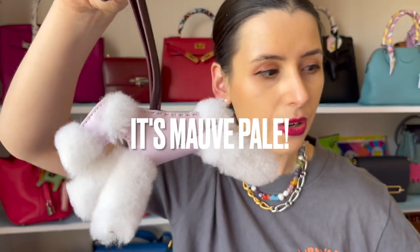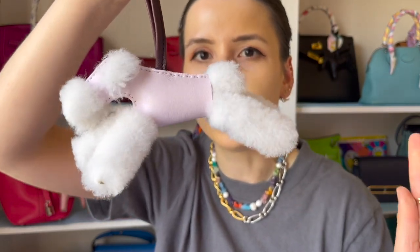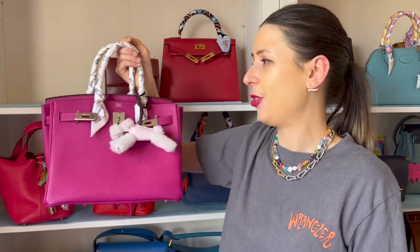As soon as I saw this color I literally died. I don't know what the color is exactly - I think it might be Fizz because that's a new Hermès color. It doesn't say on it, I might have to check the receipt, but it's like this beautiful pastel lilac. The actual string looks like maybe Rouge Sellier, and it's fluffy. I'm going to try this on my Birkin - it's so cute, I have no regrets. This is why I'm addicted to shopping!